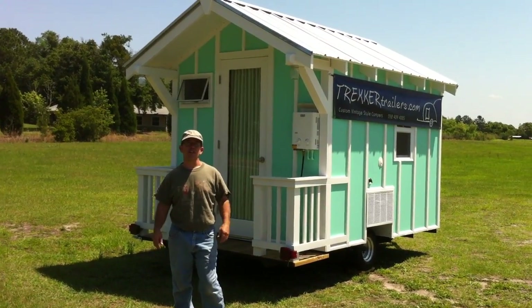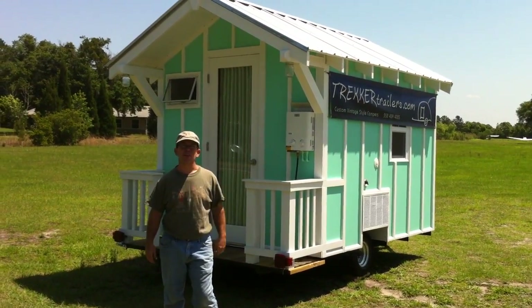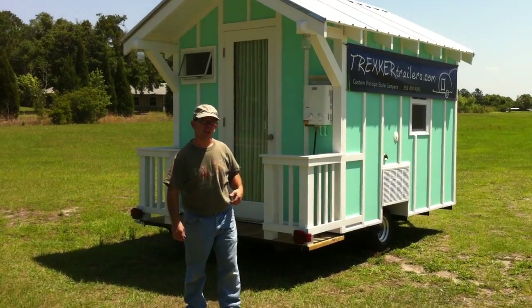Hey guys, it's Andrew with Trekker Trailers. Just wanted to give you a quick walkthrough of the new tiny house. So come on in, we'll take a look.